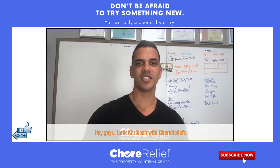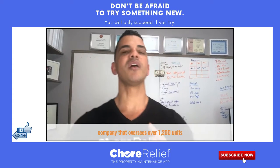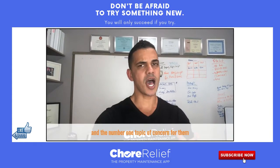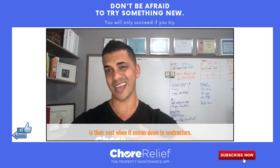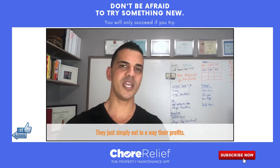Hey guys, it's Eric Kribesh here with Shore Relief. I just got out of a meeting with a property management company that oversees over 1,200 units, and the number one topic of concern for them is their cost when it comes down to contractors — they just simply eat away their profits.